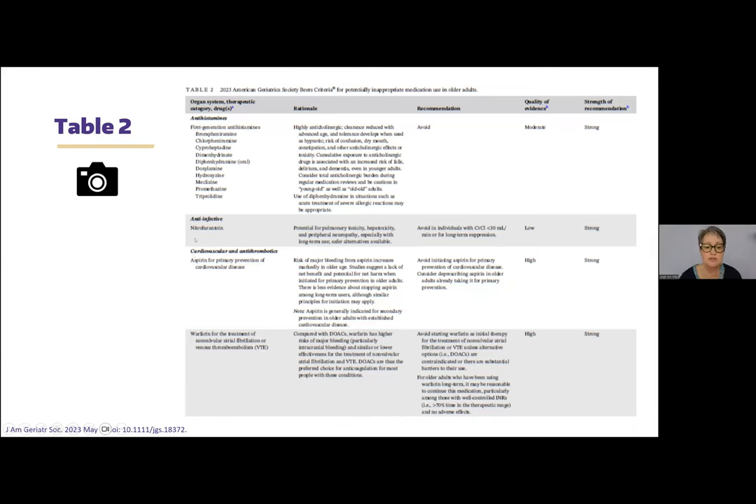The next one is nitrofurantoin. It can cause or has a risk for pulmonary toxicity, hepatotoxicity, and peripheral neuropathy, especially with long-term use. That means there may be some situations where short-term use is okay, but it's the long-term use that puts patients at risk for those toxicities. The recommendation says avoid for patients with creatinine clearance less than 30 mL per minute or for long-term suppression — again, more nuanced than simply 'don't use it.'